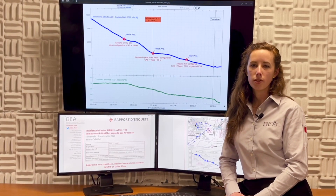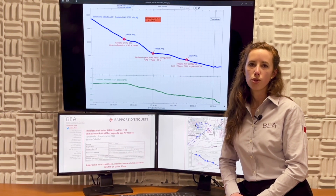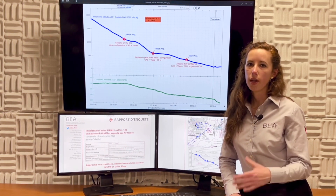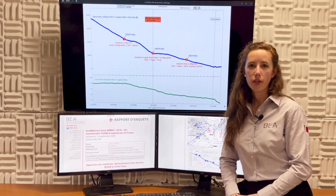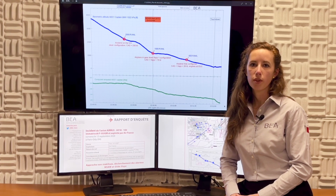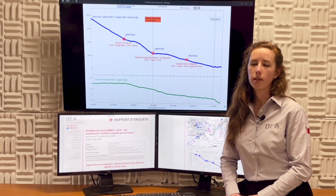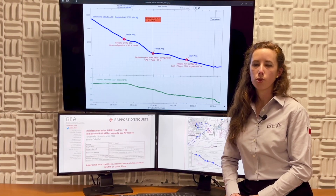Multiple factors contributed to this event: the decision to perform a fast approach outside the standard profile described in the SOPs; the lack of deviation call-out by the pilot monitoring; the final vector resulting in interception of the glide slope from above; lack of practice during the last six months due to the pandemic; and finally, the crew not being fully aware of the risk resulting from unstabilized approaches.